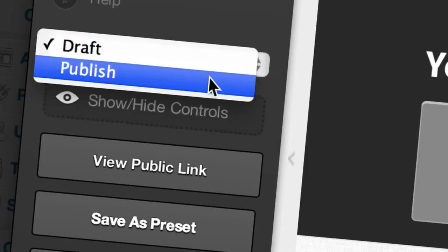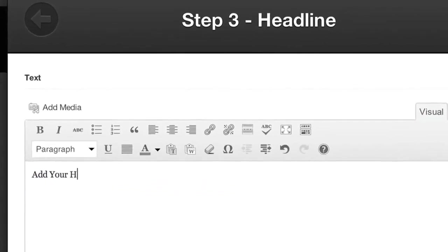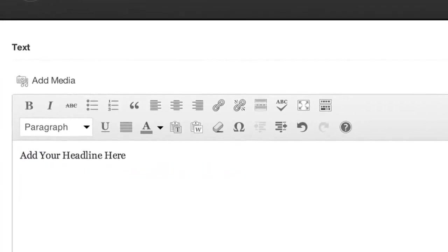With just a few clicks you can select, customize and publish your pages so you're ready to capture leads, market your product and deliver your content.